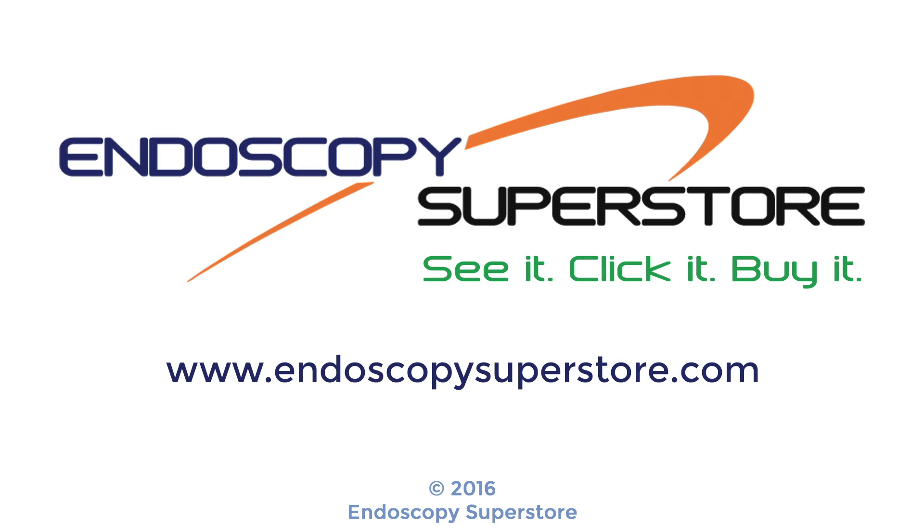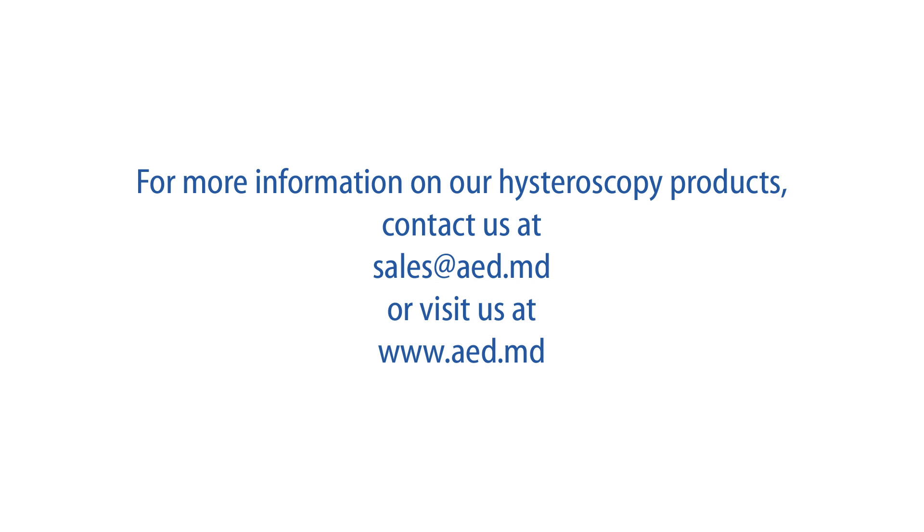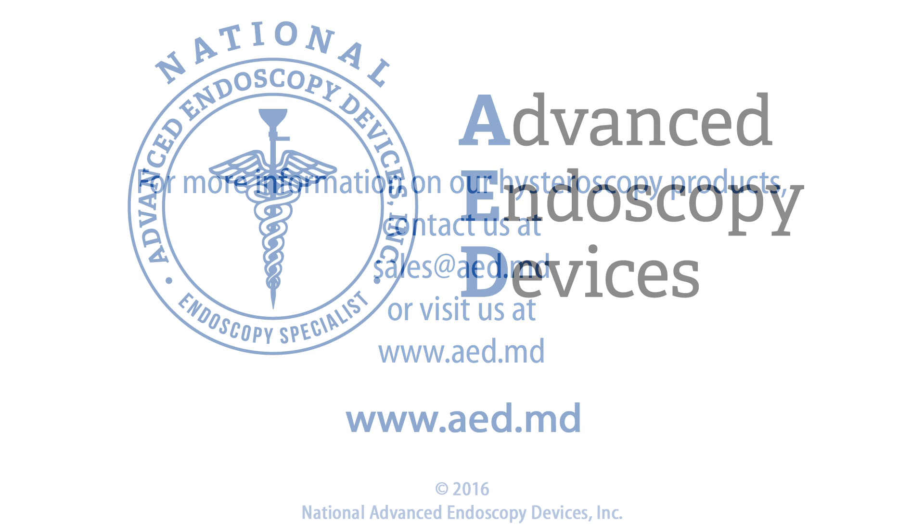You can find AED hysteroscopy products online at Endoscopy Superstore. To buy now, visit www.endoscopysuperstore.com. For more information on our hysteroscopy products, contact us at sales@aed.md or visit us at www.aed.md.